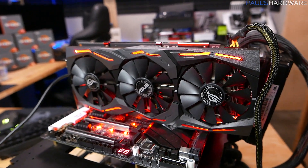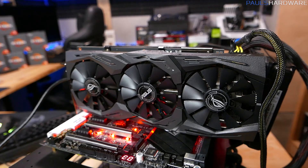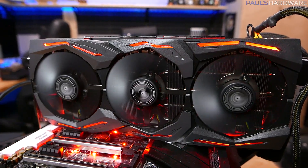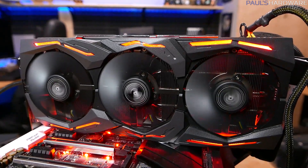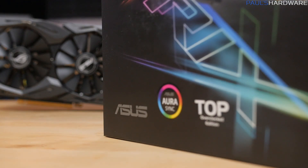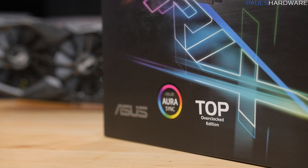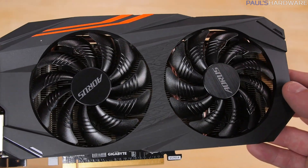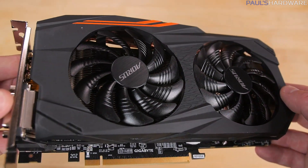The new RX 580 will have a boost clock of at least 1,340 megahertz, compared to the 480's boost of 1,266 megahertz, although many versions will overclock further — like the Asus Strix I have here, which ran at 1,411 megahertz. The RX 570's reference boost is 1,244 megahertz, compared to the RX 470's boost of 1,206 megahertz.